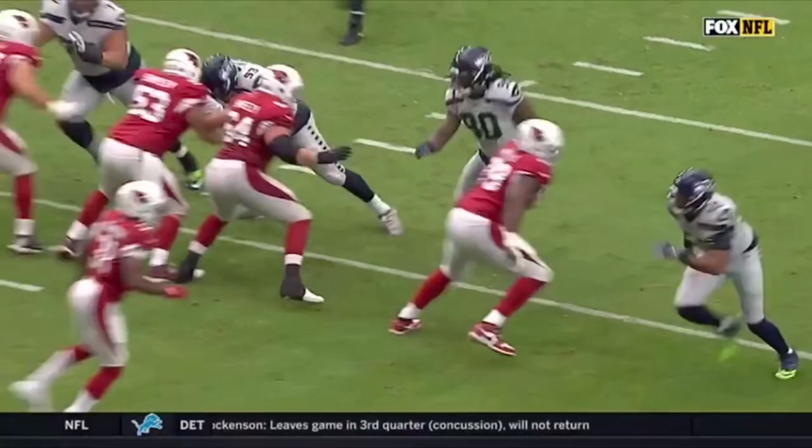Welcome to Seattle, Jadeveon Clowney, right there. Look what I found here. Put my left hand out there, grabbed the football down the sideline. They traded for him.